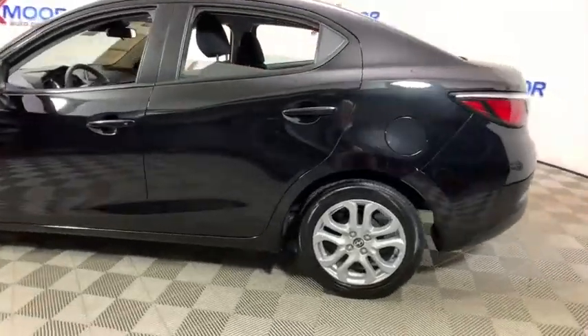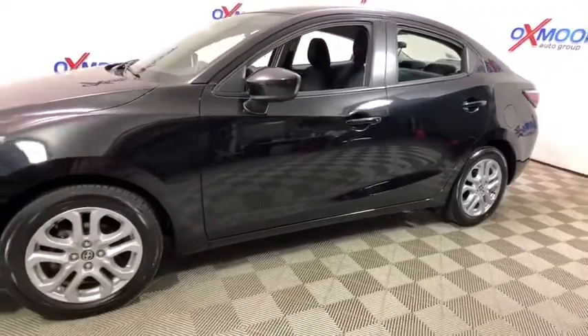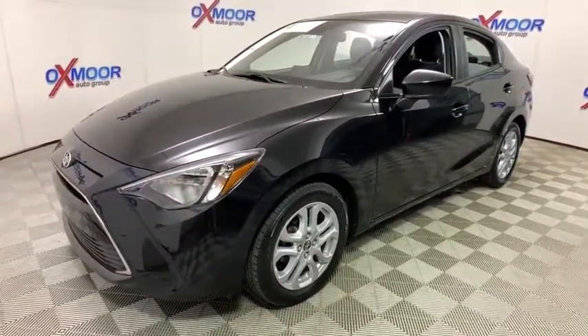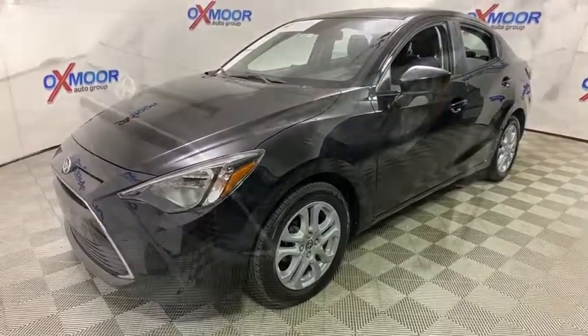Looking for the right vehicle? Check out the 2016 Scion iA. The iA has the energetic styling and sleek aerodynamics of a sedan you want to show up in. It comes with a lot of standard features with an impressive fuel economy.